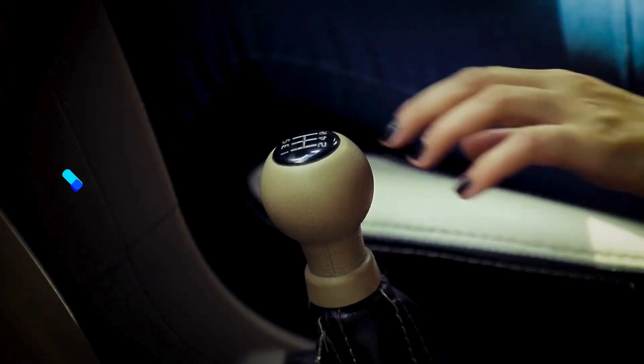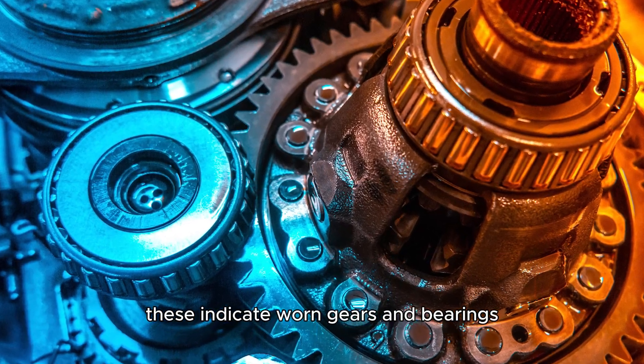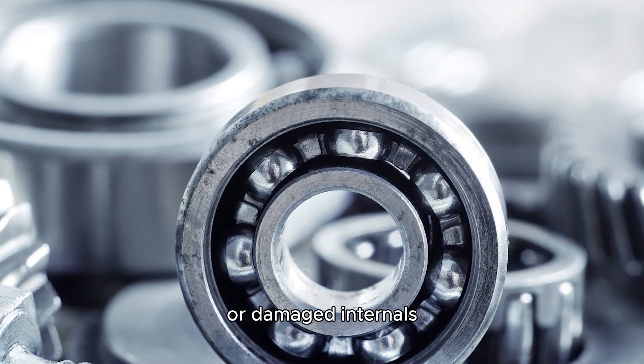Noise when shifting. You may hear grinding, whining, or humming sounds. These indicate worn gears and bearings or damaged internals.